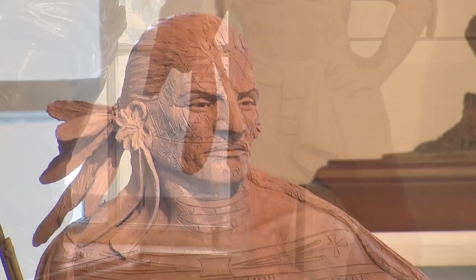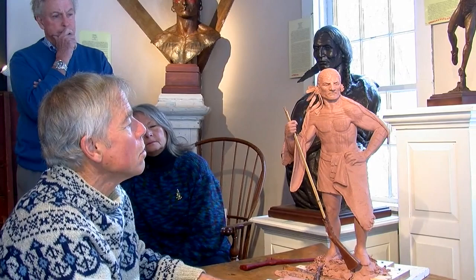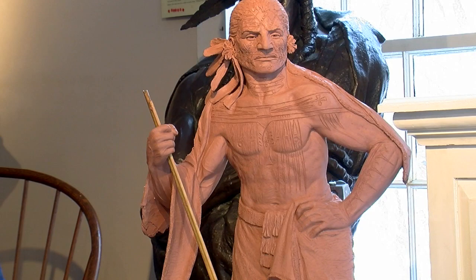If you zoom in close, you can see the face completely covered, the chest, the neck, the forearms — all covered in these very elaborate tattoos. Clearly a painful proposition, but very, very dramatic looking. And these Mohawks were all six feet tall or more at a time when the average Englishman wasn't even five and a half feet tall.